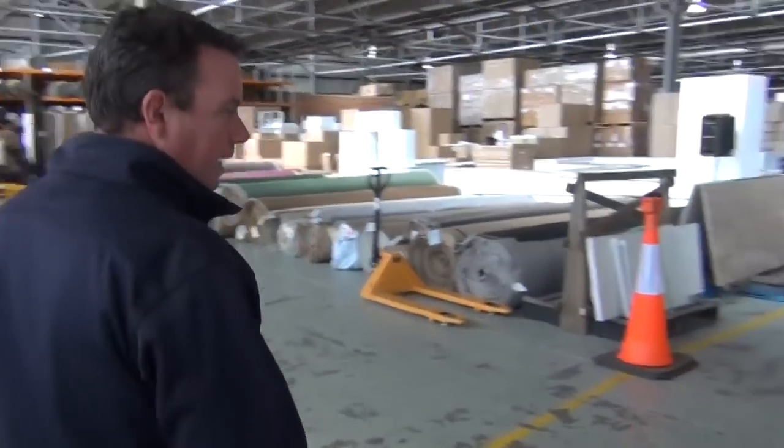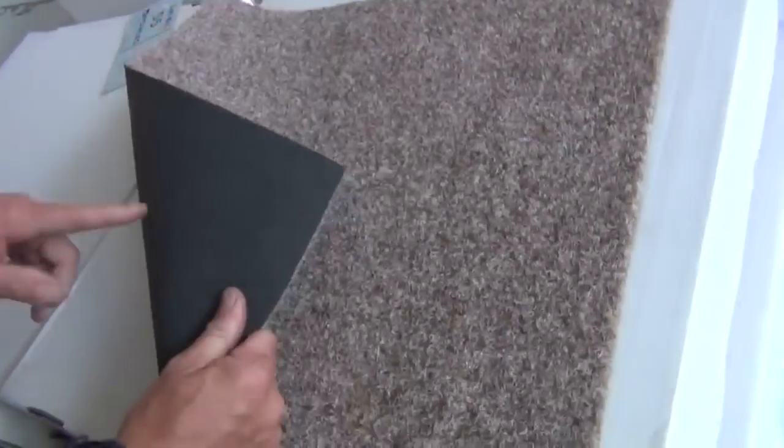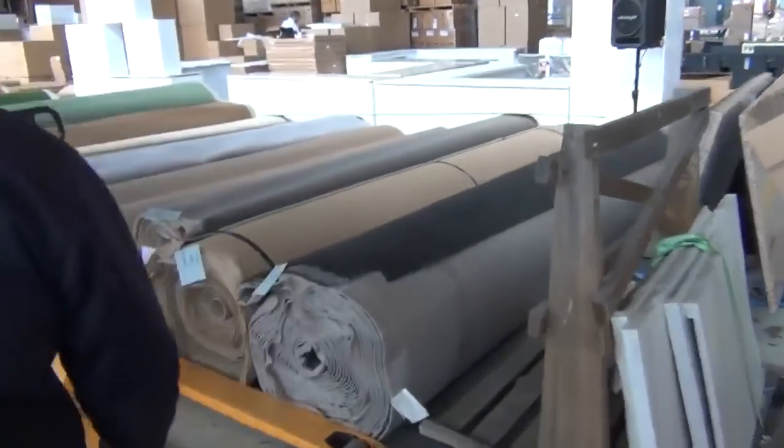Across this way we've got a few carpet tiles — lightweight DIY type carpet tiles, rubber back, easy to cut and easy to install. We generally sell them for around $5 a square metre. And then through here onto our big rolls.